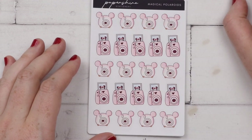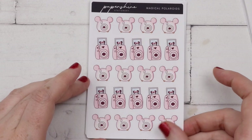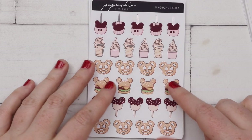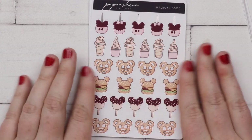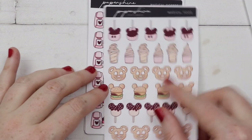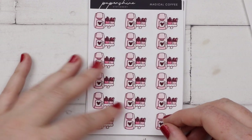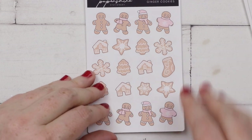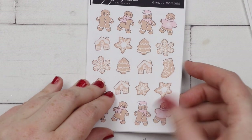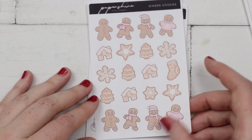Then I picked up some past releases. She did a Disney magical release so I picked up the Polaroids - I thought that could be fun for filming in general. I have the magical food because I didn't really have any Disney food stuff and I am planning to go to Disneyland Paris next year. I have the magical coffee. These are the ginger cookies - gingerbread is pretty big here in Finland at Christmas. So I've already eaten loads of gingerbread.